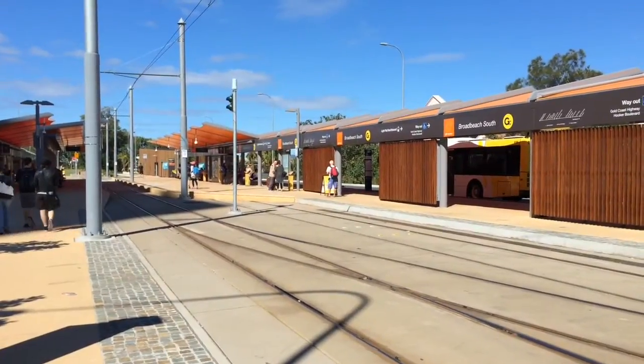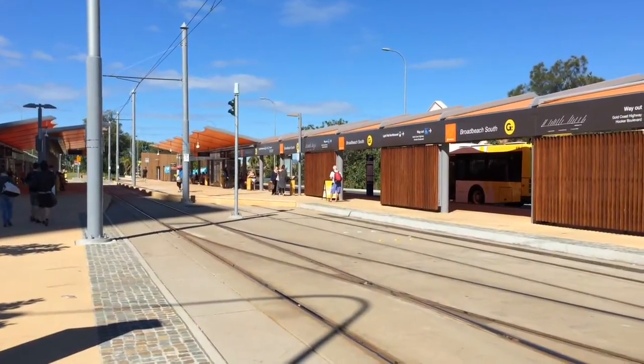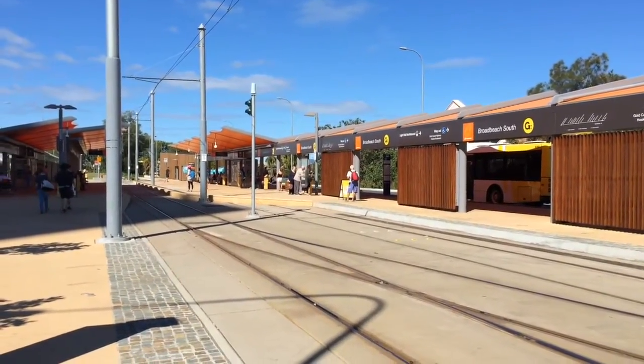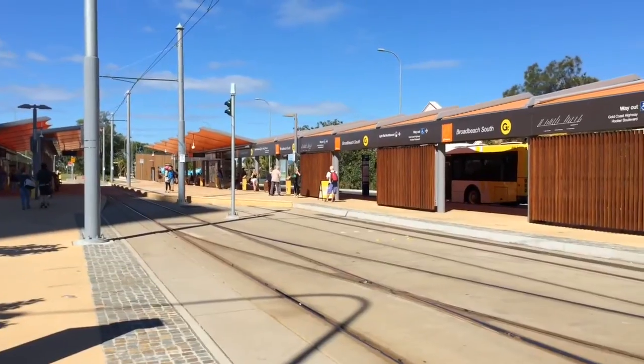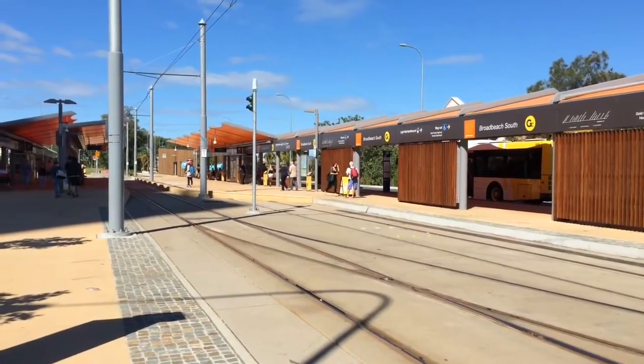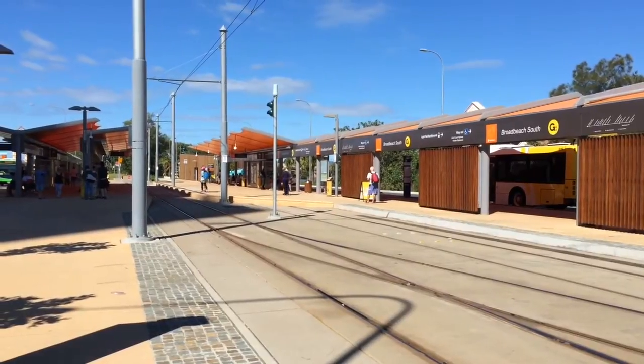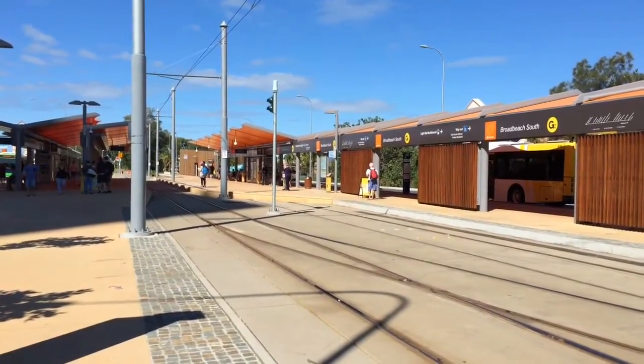Hey guys, Phil here from STV Sydney Trains Vlogs. I am doing my first G-Link vlog. For those of you who don't know what the G-Link is, or the G, it is the Gold Coast's light rail network. I am at Broadbeach South at the moment, which is one of the two terminuses of the G.